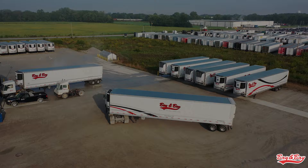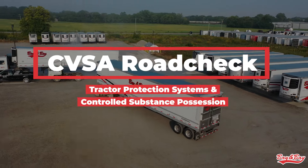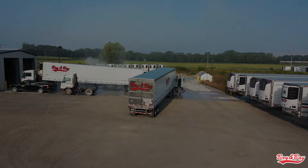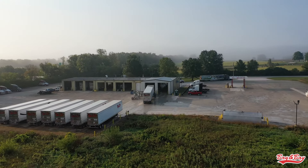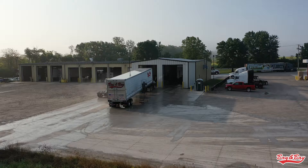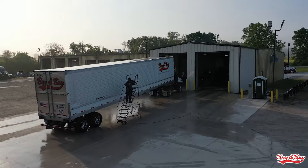Hello Bay & Bay, this is Joshua. I want to take a couple of minutes to talk about this year's Road Blitz. This year's Blitz is going to cover the tractor protection systems and the alcohol and substance abuse programs.